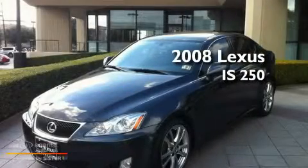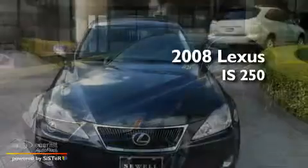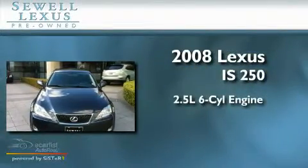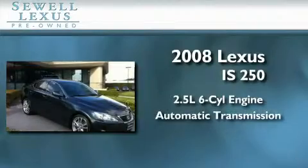Sewell, obsessed with service since 1911. This is a certified pre-owned 2008 Lexus IS250. It features a 2.5-liter 6-cylinder engine and an automatic transmission.